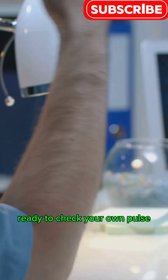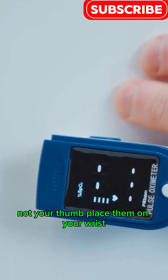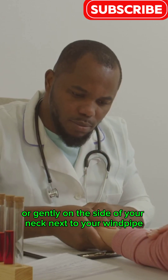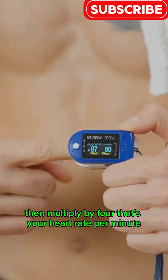Ready to check your own pulse? Here's how. Use your index and middle fingers — not your thumb. Place them on your wrist just below your thumb, or gently on the side of your neck next to your windpipe. Press lightly until you feel a steady beat. Count the beats for 15 seconds, then multiply by 4. That's your heart rate per minute.